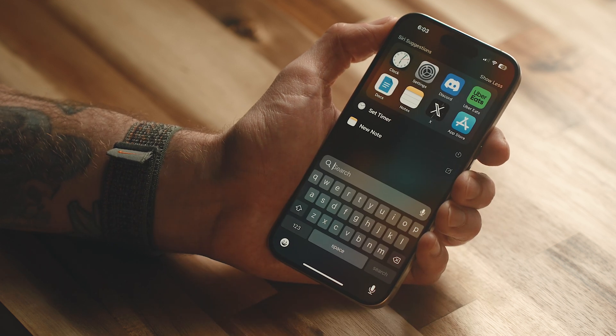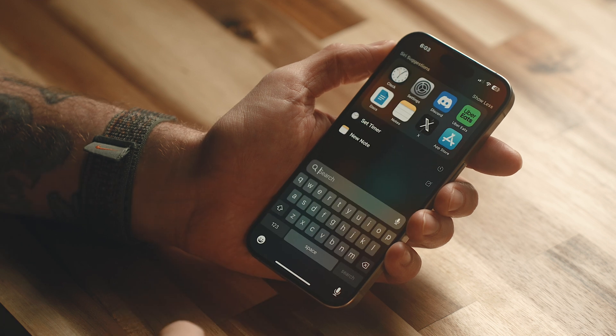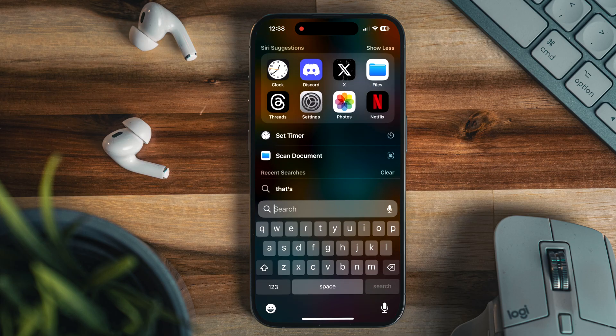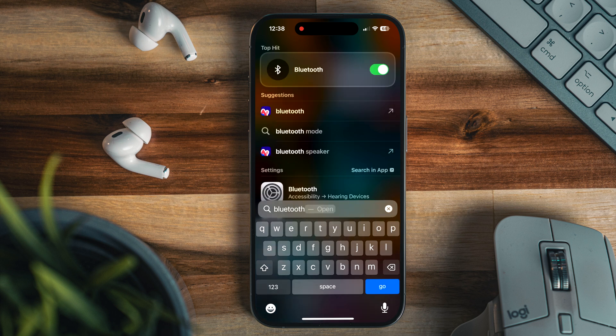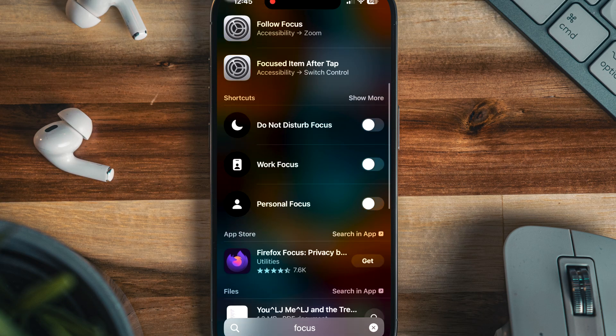A lot of what I've covered involves the Settings app, and sometimes you might want to toggle something on or off without digging through all those menus. Apple has started making that possible with Spotlight Search. I use it more than anything else on my phone to find apps or settings — just swipe down from the middle of your home screen. Right now, if I type in Bluetooth, Cellular Data, or different Focus modes, I can toggle any of them on or off without ever going into Settings. There aren't very many toggles included yet, but I'd expect that to expand in later versions.